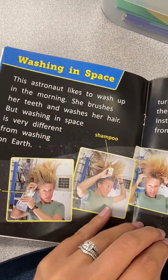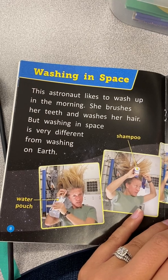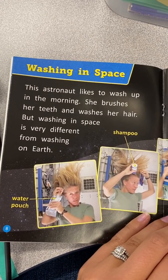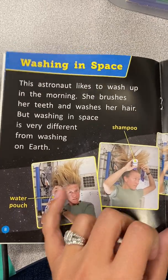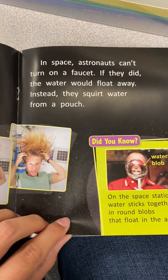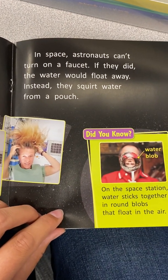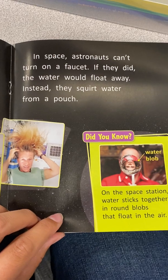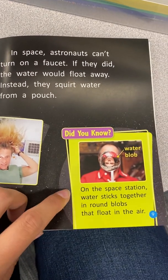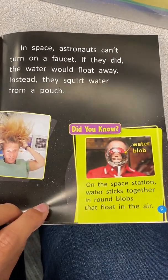Washing in space. This astronaut likes to wash her hair in the morning. She brushes her teeth and washes her hair. But washing in space is very different from washing on Earth. Water pouch. Shampoo. In space, astronauts can't turn on a faucet — if they did, the water would just float away. Instead, they squirt water from a pouch. Did you know on the space station, water sticks together in round blobs that float in the air?